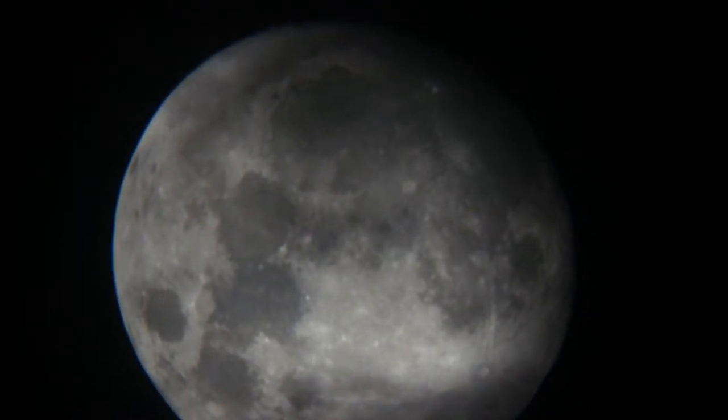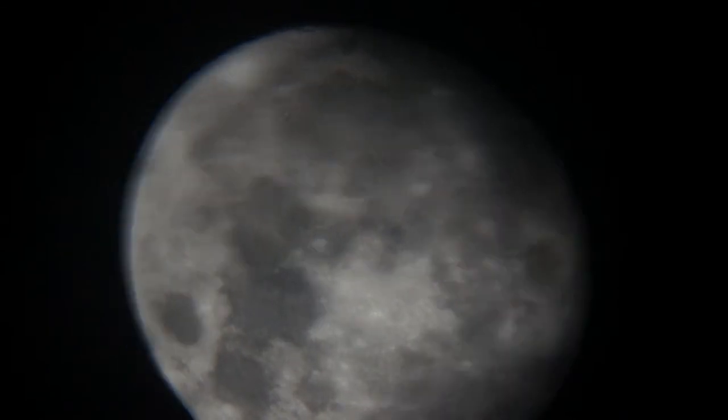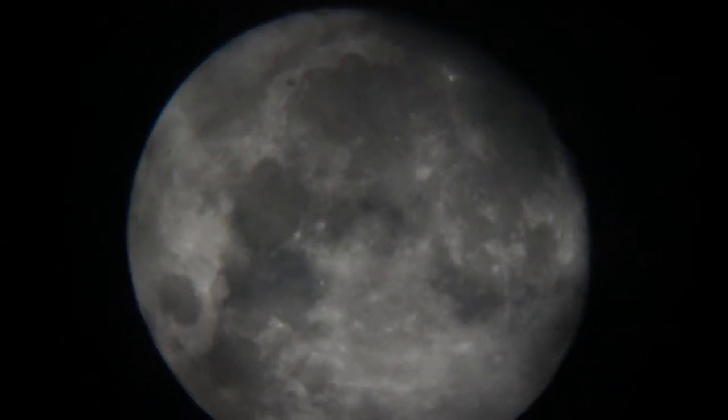Not a great night for filming the moon. Let's see what happens if I just point the camera up into the sky at it.